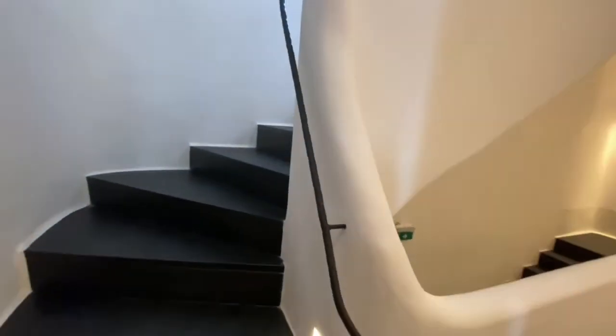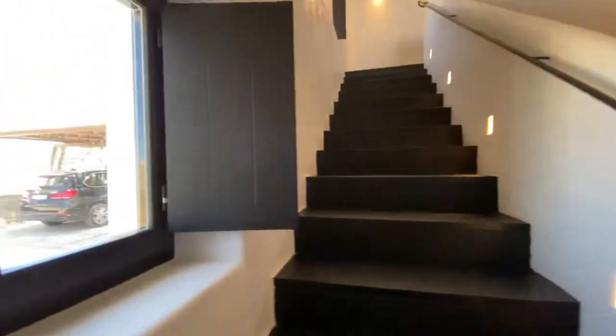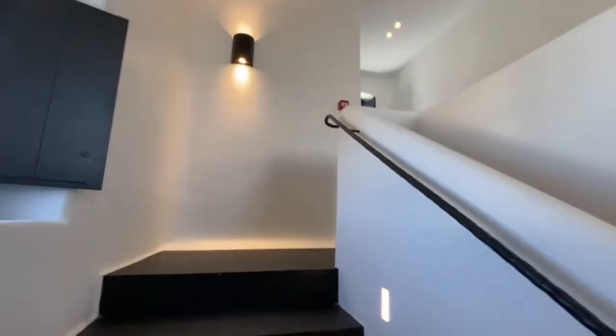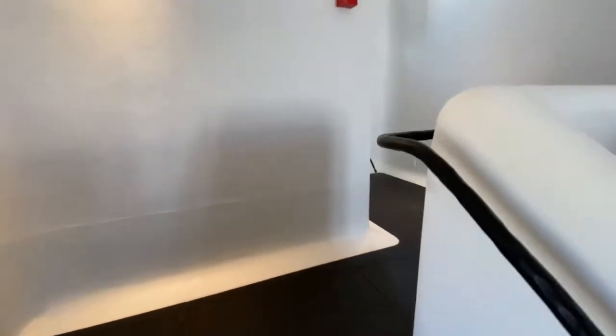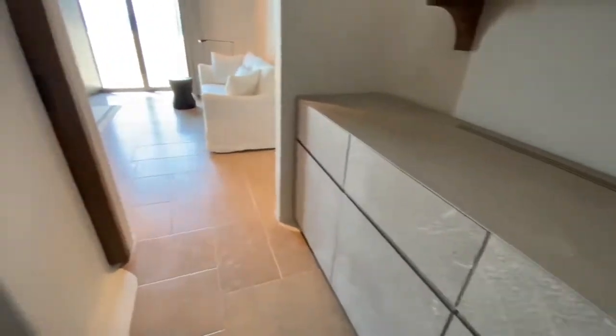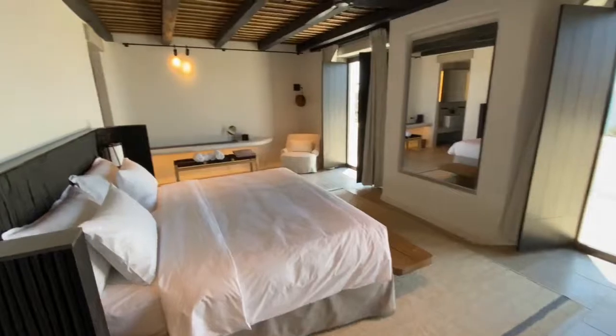And there is a room upstairs that is exactly the same. Outside, you have a light on the screen there. It's exactly the same room, and you have this view to Vilos Island and the sunset.